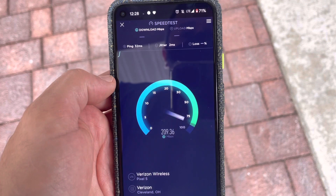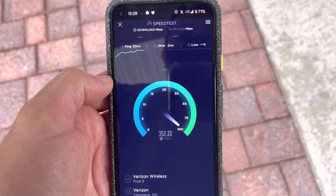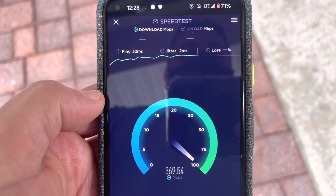I am checking out how CBRS is performing. This is Band 48 LTE, Verizon Wireless. This is a really nice mid-band — great speeds, offers incredible capacity where it's deployed.